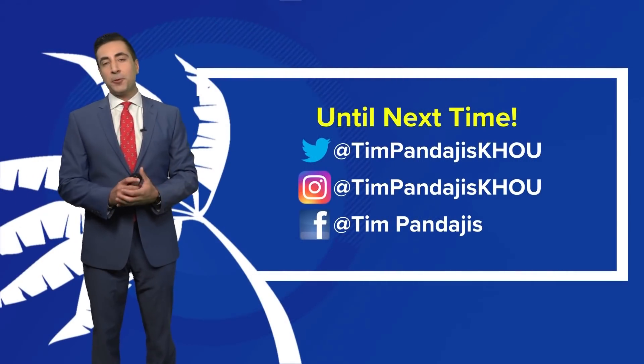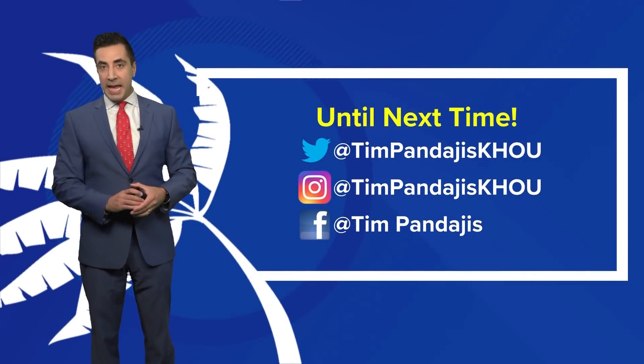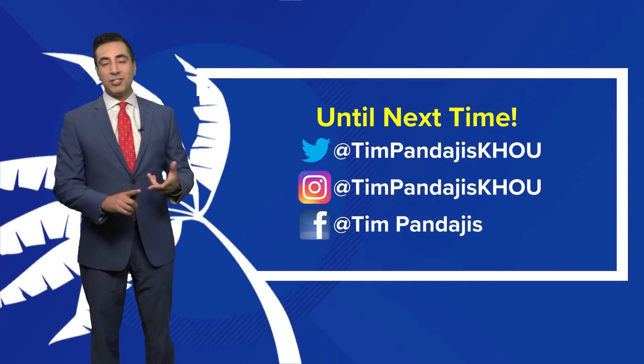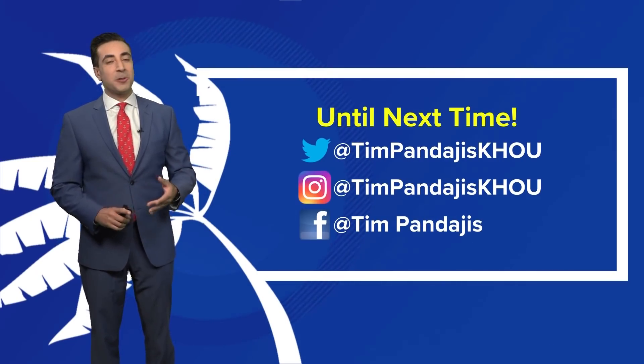That's the latest update for you. We'll keep an eye on Invest 91L. David Paul is up later today. If you want to find us on social media, we're on Twitter, Instagram, and Facebook. Enjoy the rest of your Tuesday.